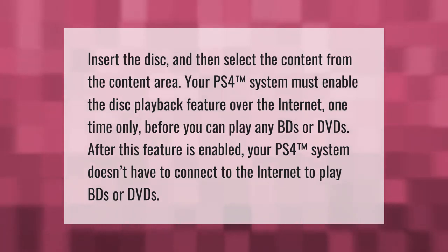After this feature is enabled, your PS4 system doesn't have to connect to the internet to play Blu-ray discs or DVDs. Insert the disc and then select the content from the content area.